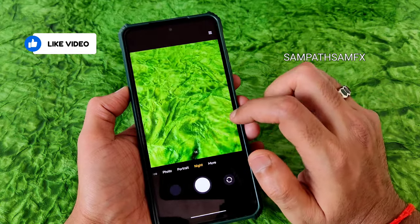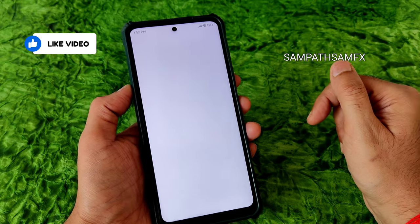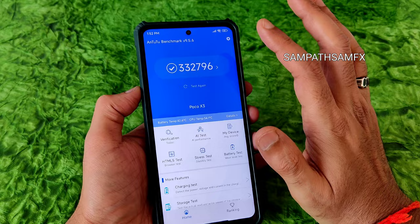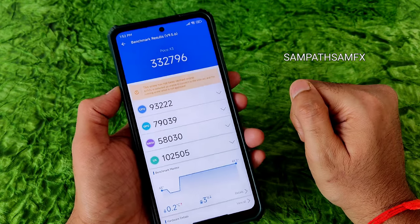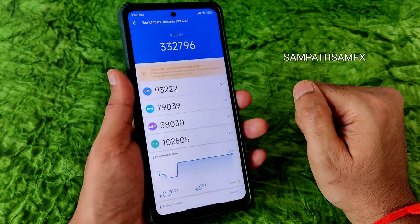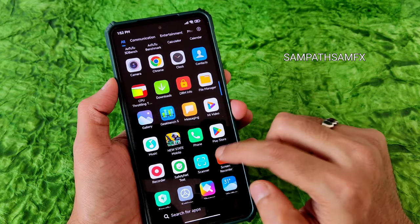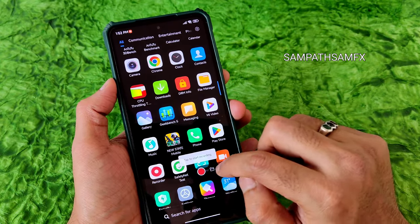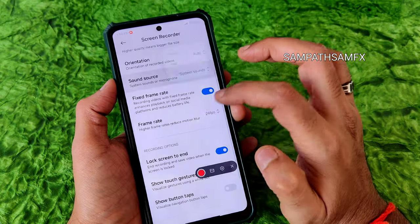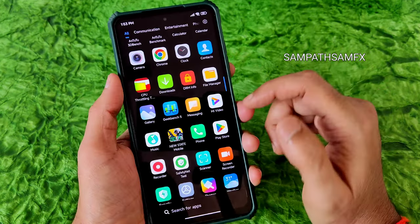For benchmarking, the AnTuTu score is 3,32,796. Temperature rise was only 0.2°C and battery dropped just 3% during the entire AnTuTu test. Screen recording is available up to a certain resolution at up to 30 FPS — some EU ROMs support up to 90 FPS, but this ROM offers 30 FPS only.